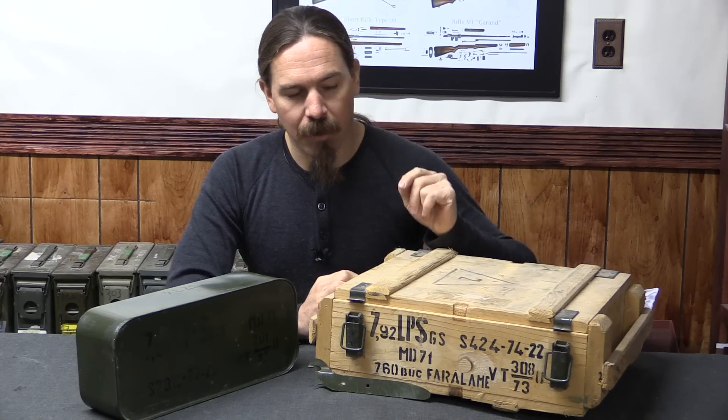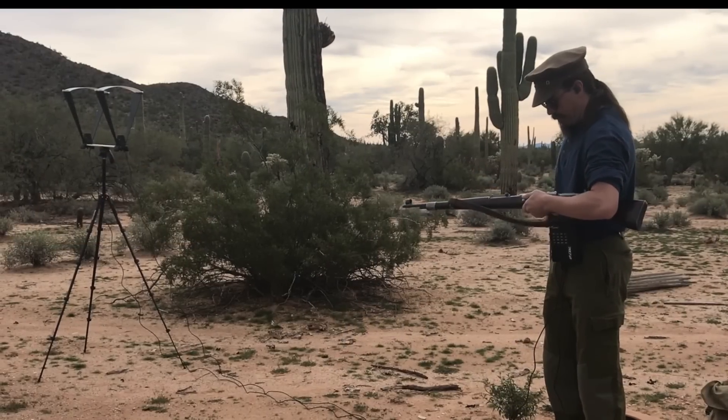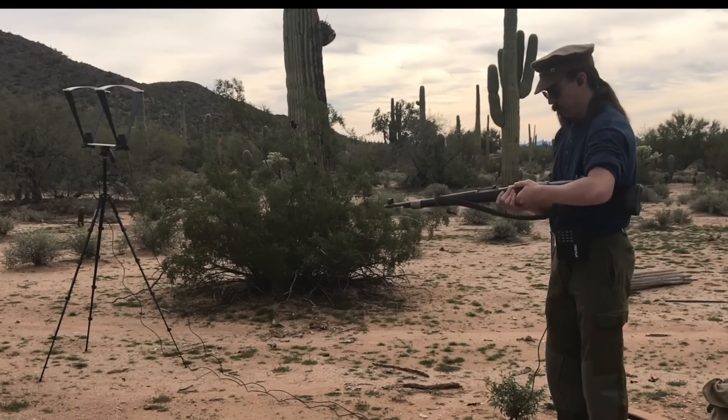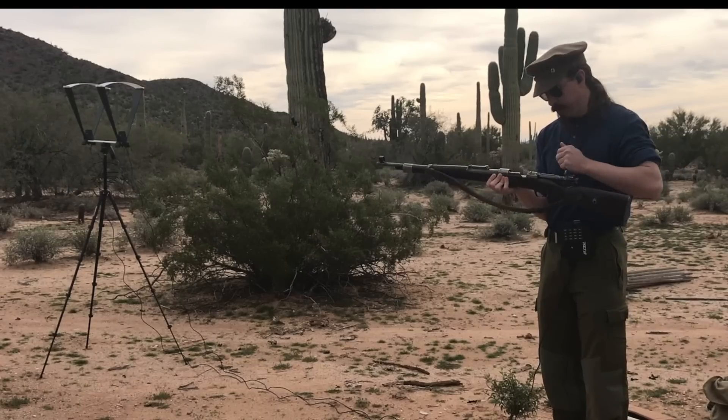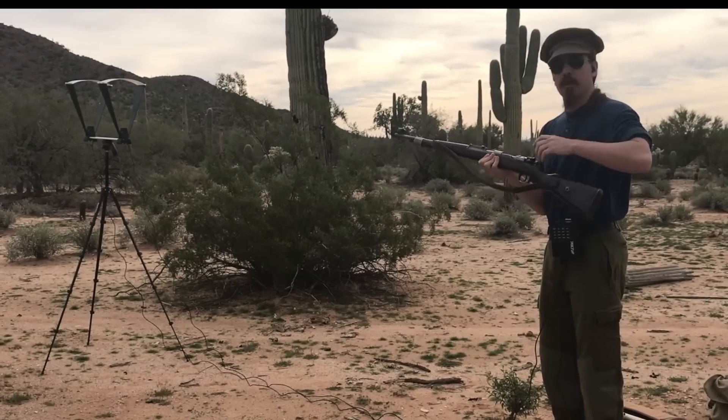Let's go ahead and run some of this through a chronograph and get an idea for how it actually shoots. The rifle is a German manufactured Kar98k that was remarked by the Yugoslavs. So, here we go.